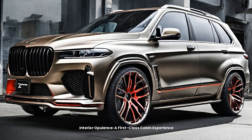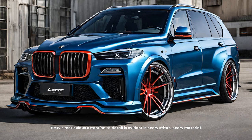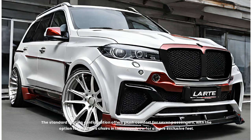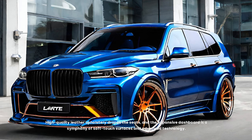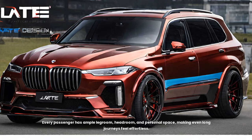Interior opulence — a first-class cabin experience. Step inside the X7 and you're greeted by a sanctuary of luxury. BMW's meticulous attention to detail is evident in every stitch, every material. The standard seating configuration offers plush comfort for seven passengers, with the option for captain's chairs in the second row for a more exclusive feel. High-quality leather upholstery drapes the seats, and the expansive dashboard is a symphony of soft-touch surfaces and advanced technology. The panoramic sunroof creates an airy ambience, while ambient lighting allows for personalization according to mood. Every passenger has ample legroom, headroom, and personal space, making even long journeys feel effortless.